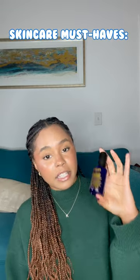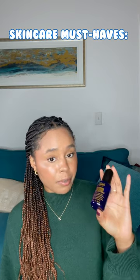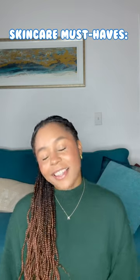Last but not least, the Kiehl's Night Serum. It's an oil that I put on after a moisturizer, and it makes every blemish go away by the morning time. Like and subscribe for more.